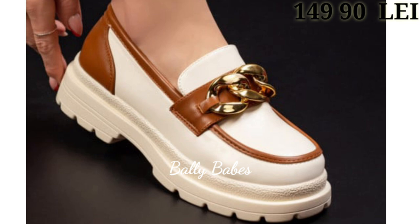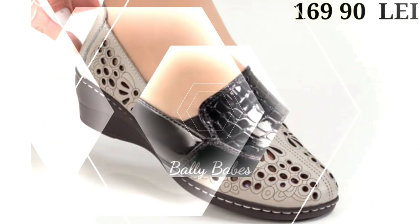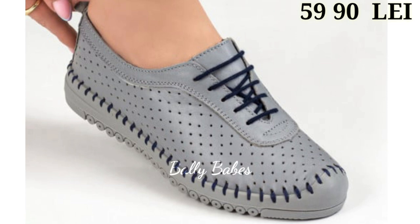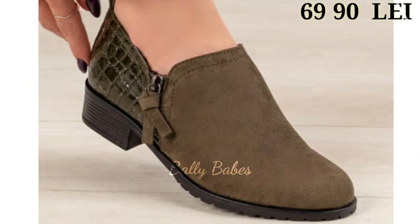It's a natural product and each hide has unique characteristics and markings, which makes each leather shoe one of a kind. From classic leather pumps and boots to trendy leather sneakers and loafers, there is a leather shoe to suit every style. With proper care and maintenance, they can last for years — even decades.